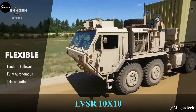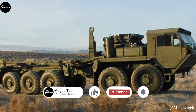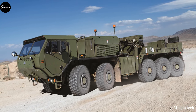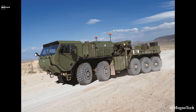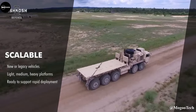LVSR 10x10 — This all-terrain Logistic Vehicle System Replacement, or LVSR, is a 10-wheeled truck designed by Oshkosh Defense as a successor to the Oshkosh MiG-48 series. It comes in three variants: the LVSR Wrecker, LVSR Tractor, and LVSR Cargo. Their main role is to transport equipment weighing many tons, with a massive 20,412 kilograms on-road payload and 14,969 kilograms off-road payload.